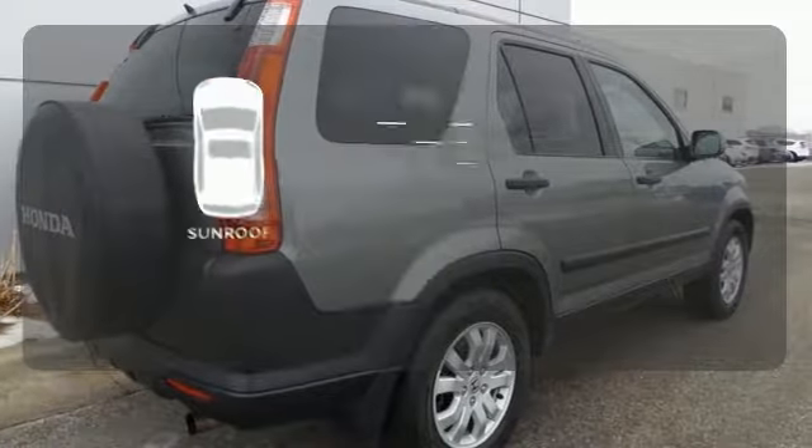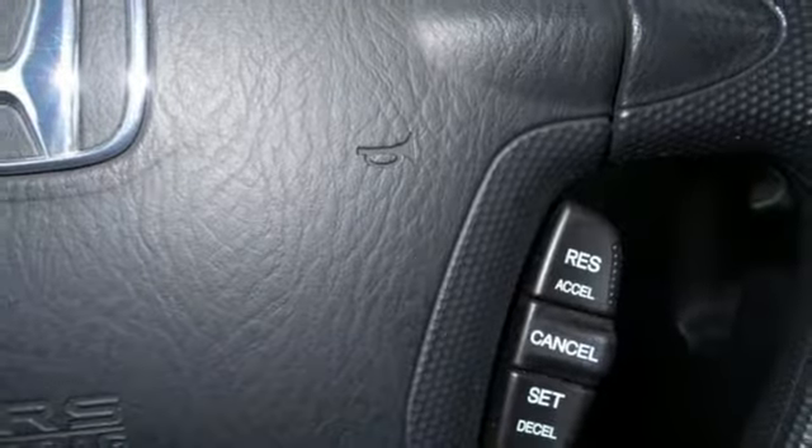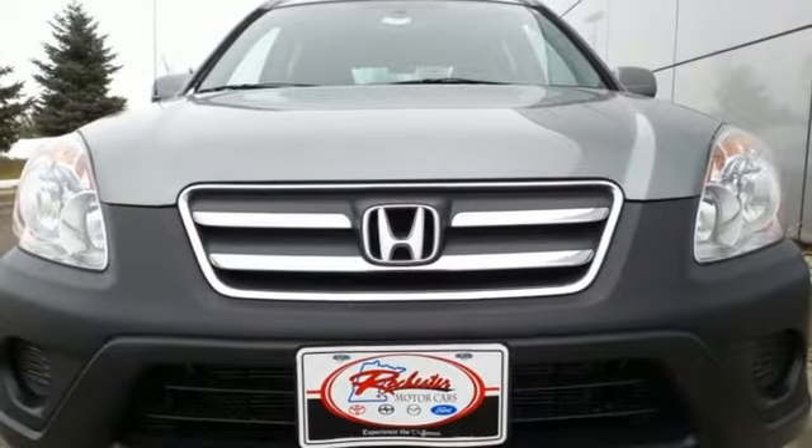Get your daily vitamin D by opening up the sunroof. Whether you need a safe, economical, and stylish SUV for your family or your commute, this CR-V is the perfect choice. Take it for a test drive today.